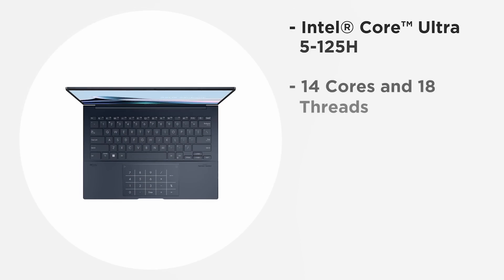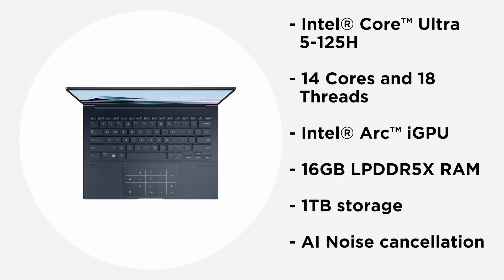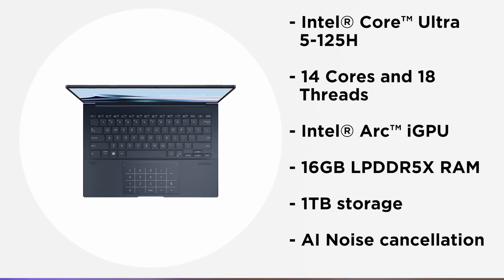The laptop packs an Intel Core Ultra 5 125H processor, taking full advantage of its 14 cores and 18 threads of performance. You also have the Intel Arc iGPU for graphics. Combined with 16 GB LPDDR5X RAM and 1 TB of storage, it's a truly powerful package. In terms of features, the laptop offers two-way AI noise cancellation that leverages a massive deep-learning database to reduce background noise.